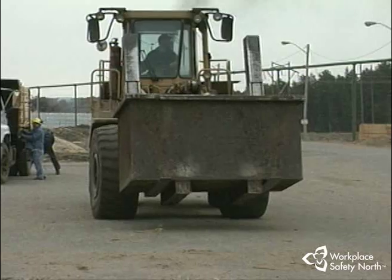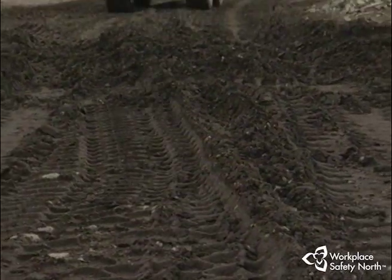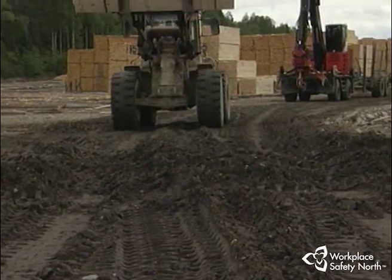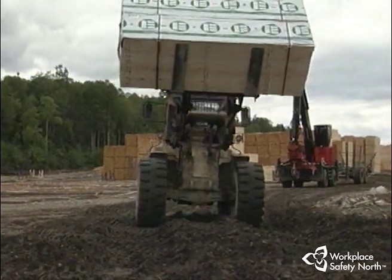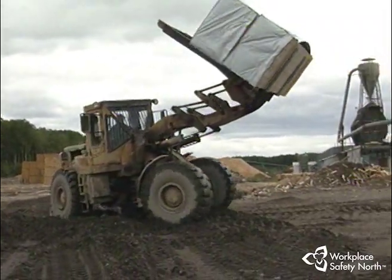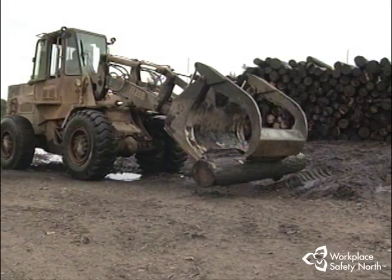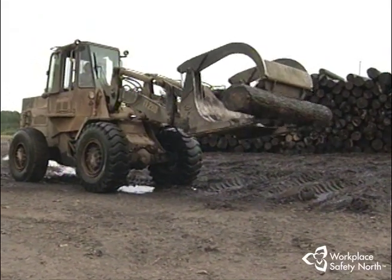Excess speed can be one of the greatest hazards when operating a yard loader. Adjust speed to the load and driving conditions. Be on the lookout for bad road conditions or obstacles in the roadway. Above all, avoid sudden stops, especially if you're carrying a load. If you encounter an obstruction, stop and remove or avoid it.